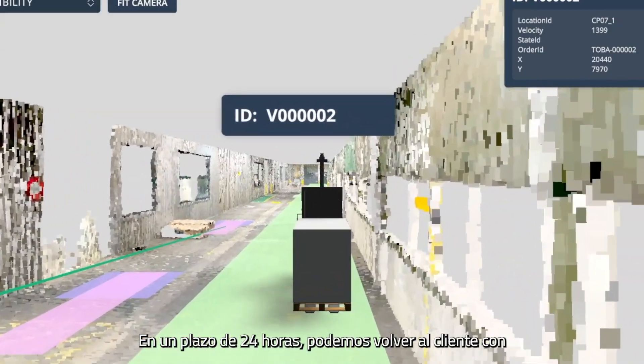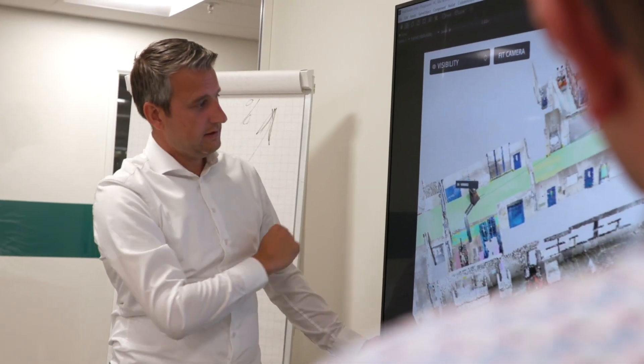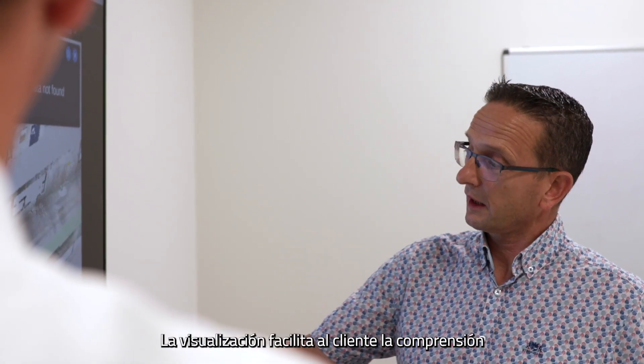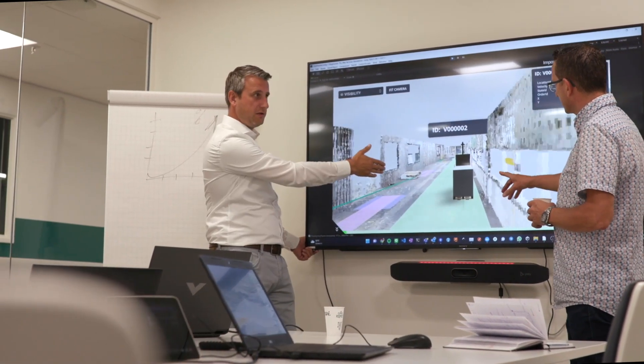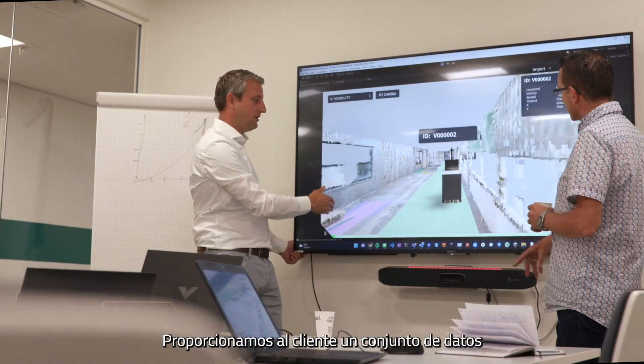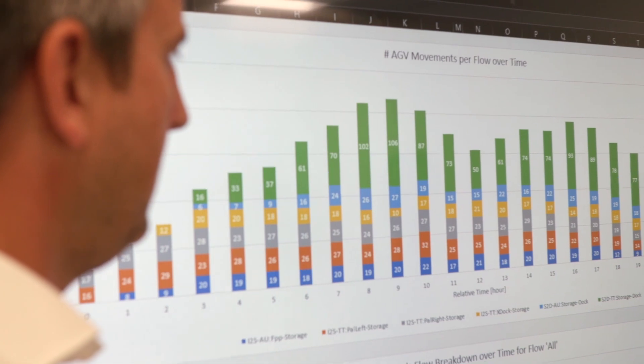Within 24 hours, we can go back to the customer with a visualisation of the solution. The visualisation makes it easier for the customer to understand what's going to happen. We provide the customer a set of key performance data that help them to decide what their next move will be.